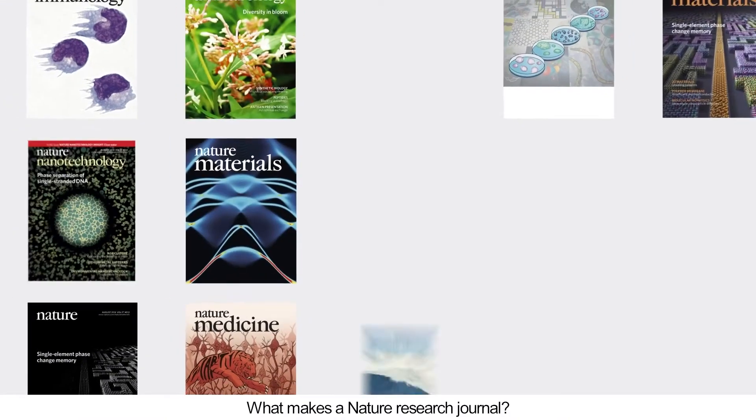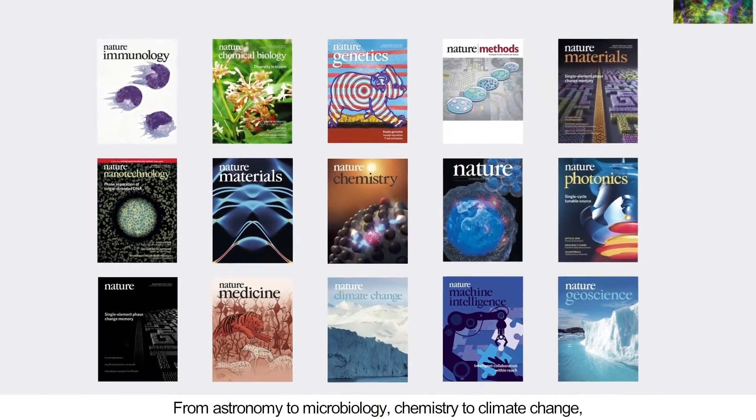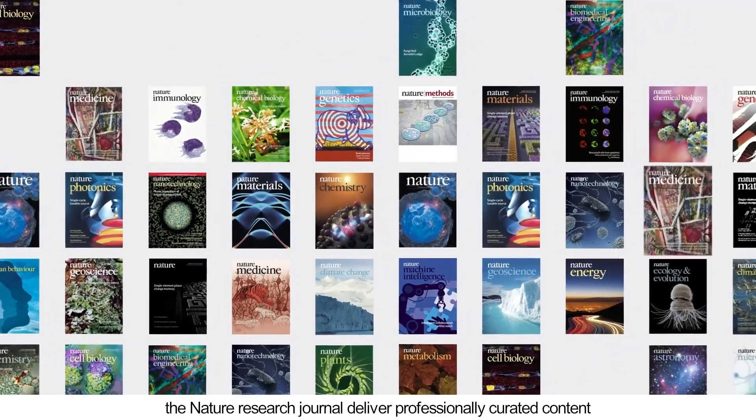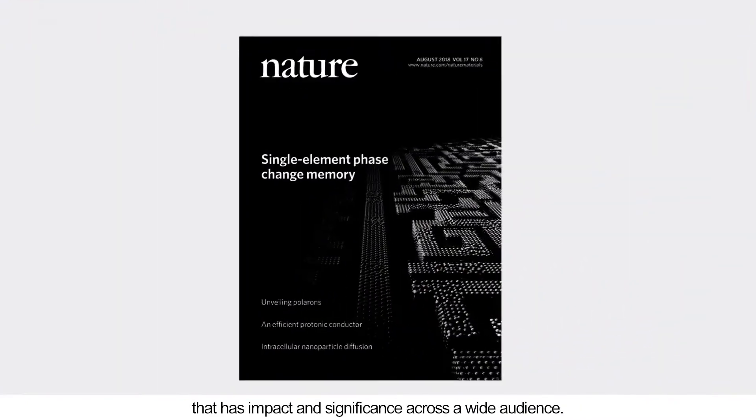What makes a Nature Research Journal? From astronomy to microbiology, chemistry to climate change, the Nature Research Journal delivers professionally curated content that has impact and significance across a wide audience.